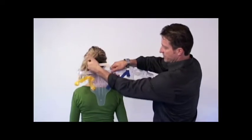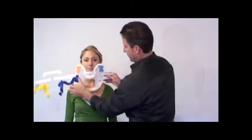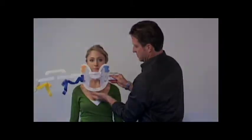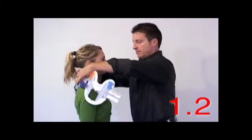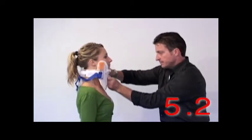The X-Collar splints the cervical spine above C1 and below C7 in the back, as well as in the front of the patient. Now, in order to show how efficiently this device can be applied, we'll demonstrate its application in real time.